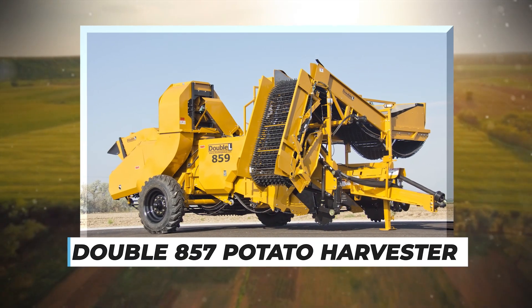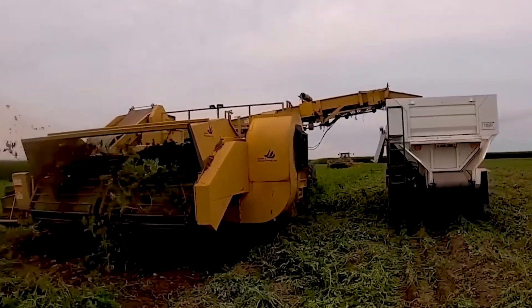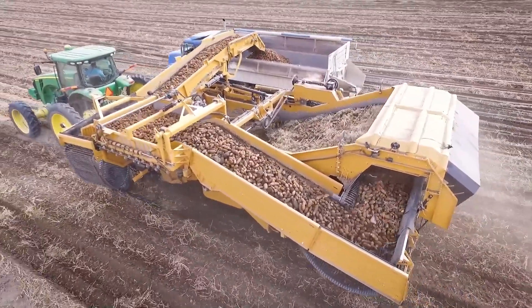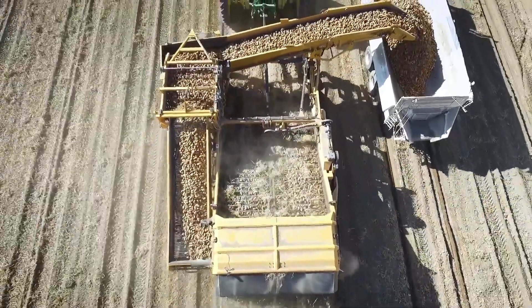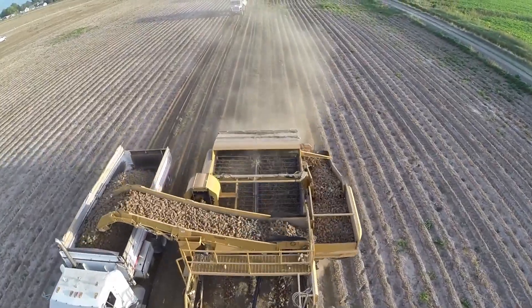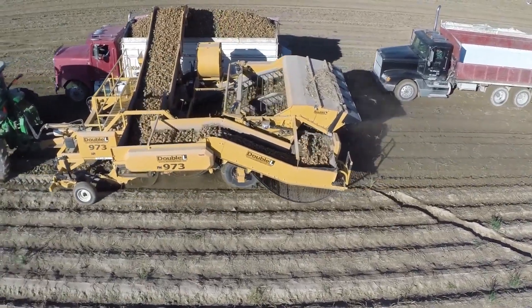The Double 857 Potato Harvester in the Netherlands is a remarkable machine farmers use to harvest potatoes efficiently. Equipped with a powerful 280-horsepower diesel engine, this harvester features a mechanism to filter and separate the different parts of the potato plant. The valuable potato tubers are skillfully separated and carefully transferred to a container truck for easy transportation, allowing farmers to save time, increase productivity, and ensure better product quality.